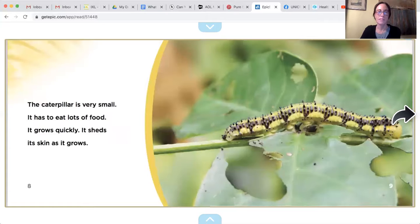The caterpillar is very small. It has to eat lots of food. It grows quickly and sheds its skin as it grows.